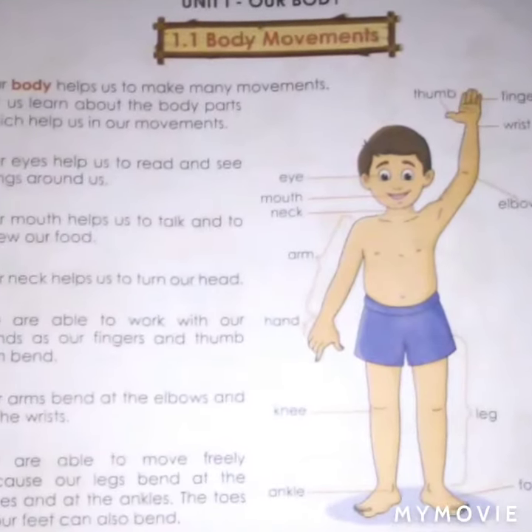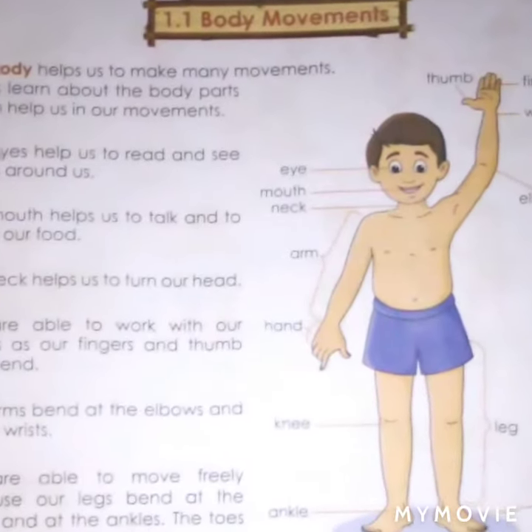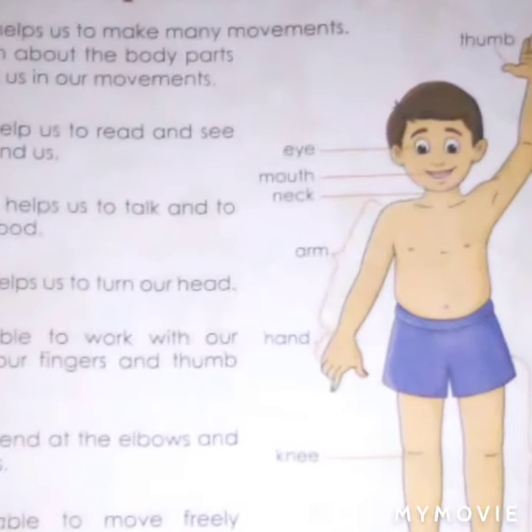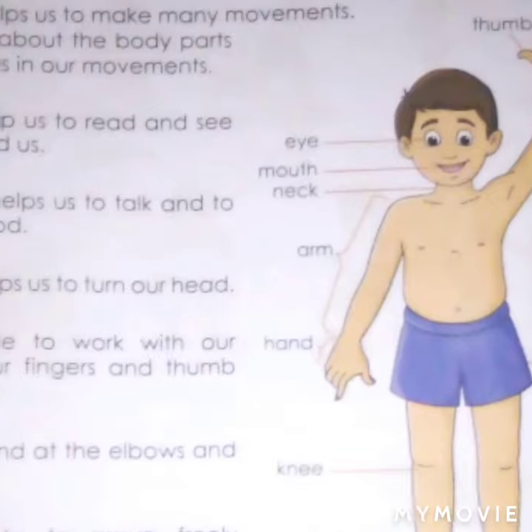Hello children, today I will teach second standard EBS subject, lesson number one: body movements. Now I will teach the lesson.